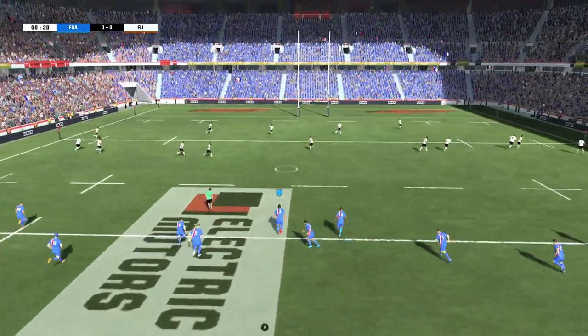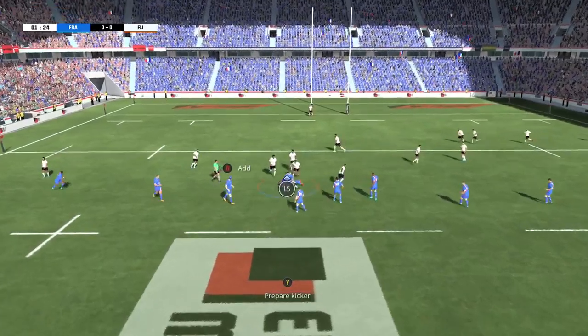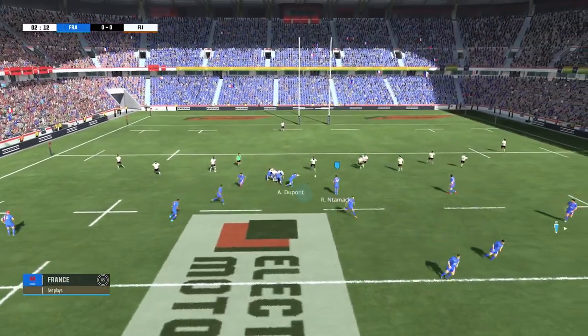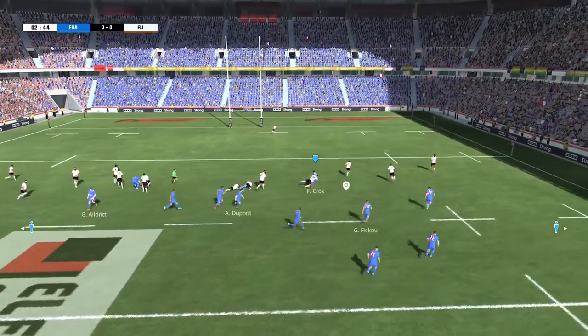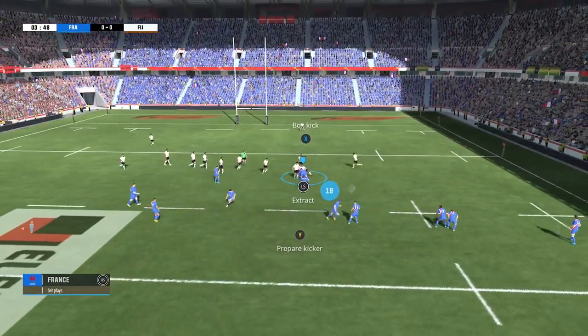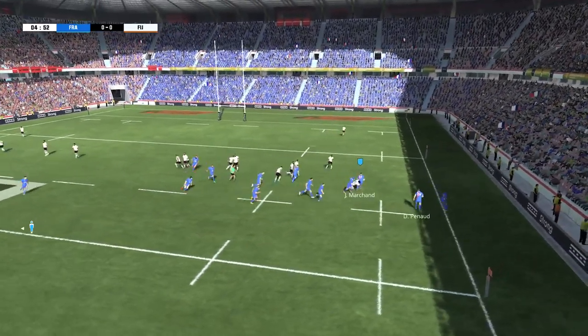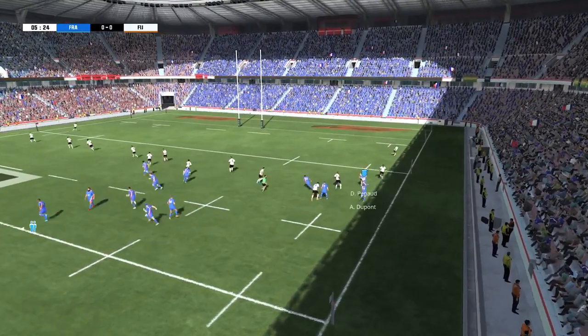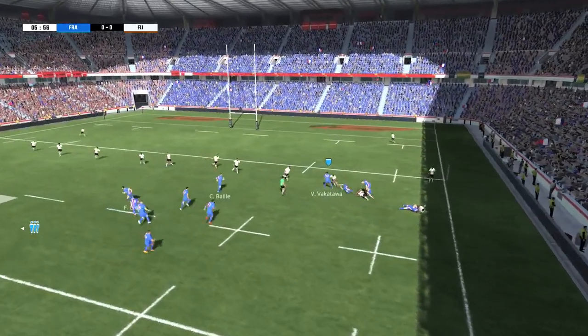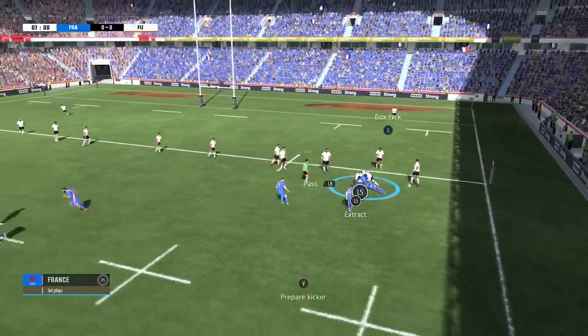The match has started. The ball is taken cleanly. There's not a great deal of support there. Great precision and really good timing for that offload. They've kept possession at the back of this ruck. The ball is being moved around. The tackle made, but the ball kept alive. A ruck's formed and they keep possession.